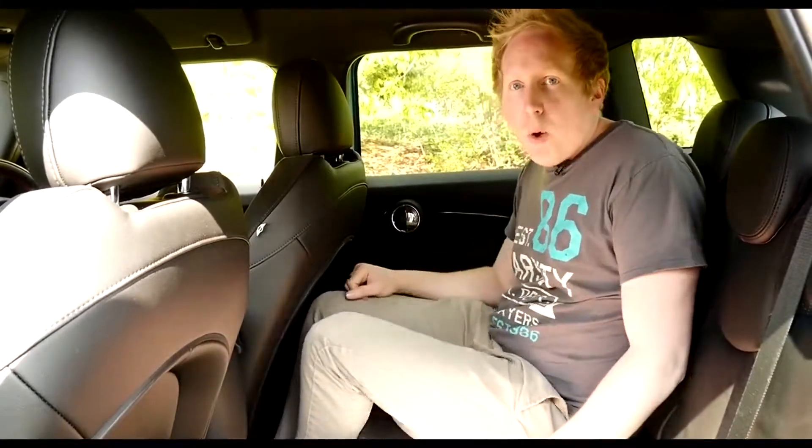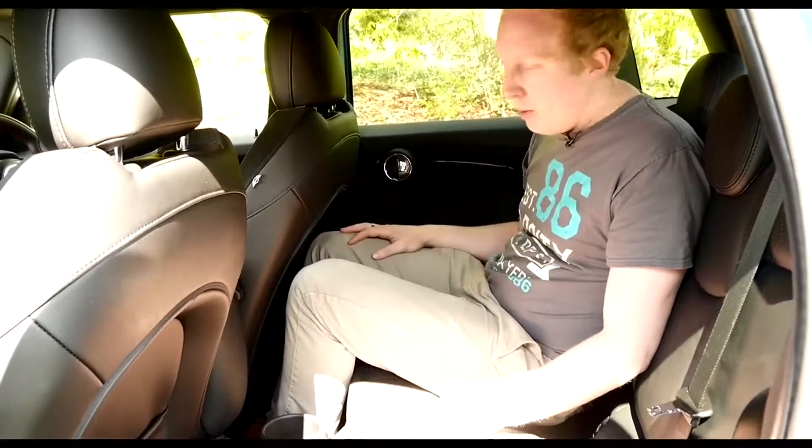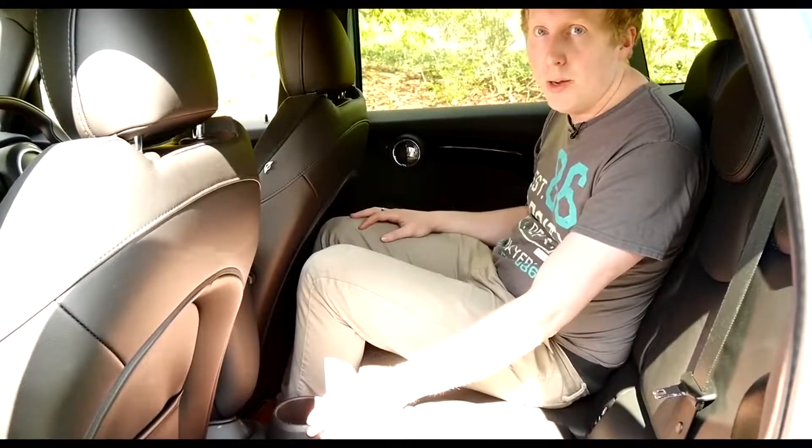The rear doors might be quite small, but once you're sat in the back you'll soon realise there's much more knee room and headroom than the three-door, making it quite a comfortable place to sit. You wouldn't necessarily want to be in the middle, though, because it's very narrow and there's also a large transmission tunnel to deal with.